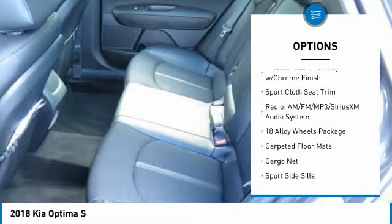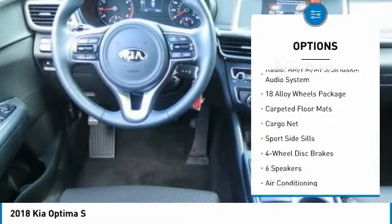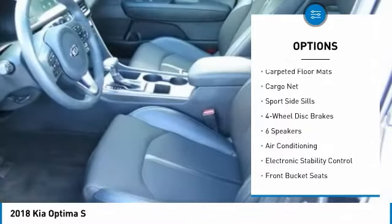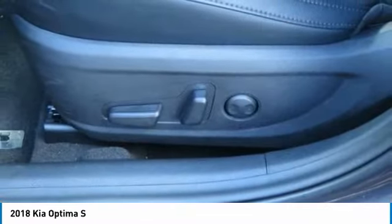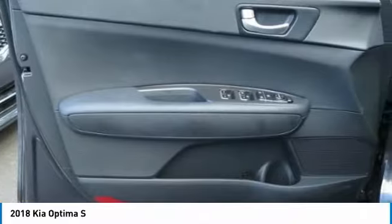Traction control, leather-wrapped steering wheel, air conditioning, dual airbags, power steering, four-wheel disc brakes, power windows, fog lights, electronic stability control, rear window defroster.